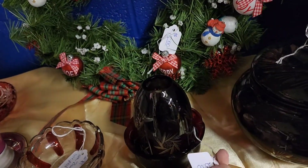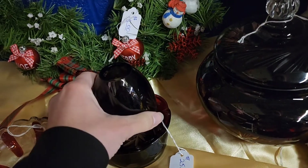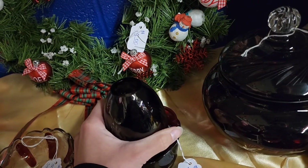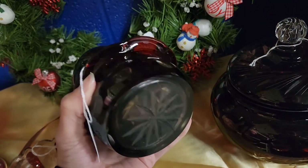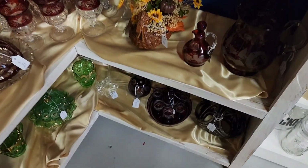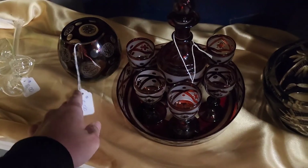This is a fairy lamp — it's that ruby red cut to clear. I don't know the maker of this one but when I looked it up it said Czech. There was no original tag. It was $25, but I do end up grabbing it because on Etsy it sold for around $100. I sell on eBay.